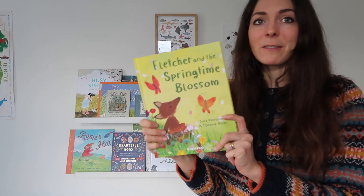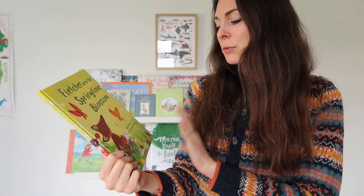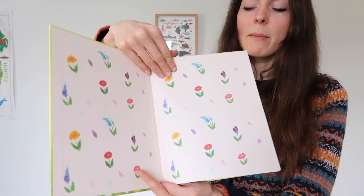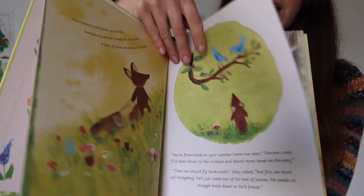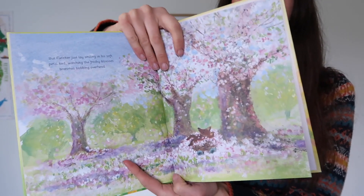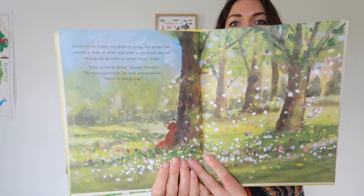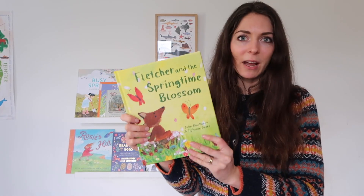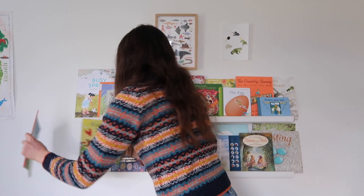I've got two Fletcher books for our spring shelves. I love this little fox Fletcher — he's so cute — written by Julia Rawlinson. There's a whole series of seasonal Fletcher books. This is Fletcher and the Springtime Blossom, and what I love about these is they are so gentle. The illustrations are very calming, very Waldorf-inspired, and the story is excellent to read — really engaging and very nature-based. There are sweet little animals and always a lovely shiny page at the end. They have a really dreamy, soft, and kind feel to them — everything I would want in a children's picture book.